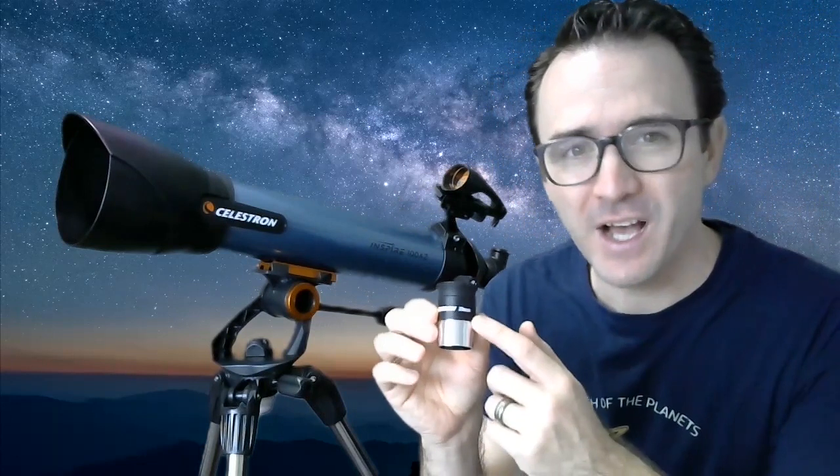Just a few more tips on how to see this conjunction with your telescope. As always, start with the lowest powered eyepiece — that's the one with the highest focal length. After you've found Jupiter and Saturn and got them into your field of view, then change to a lower focal length eyepiece or add a Barlow to zoom in.